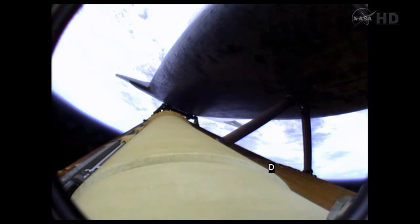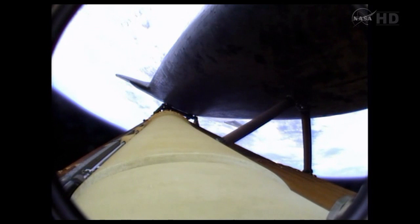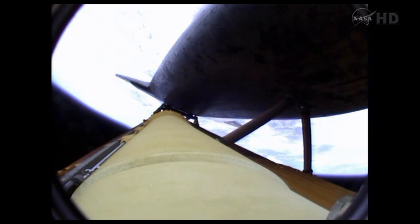Atlantis, two-engine TAL. Go in. Atlantis, two-engine TAL. Atlantis, three-engine TAL.